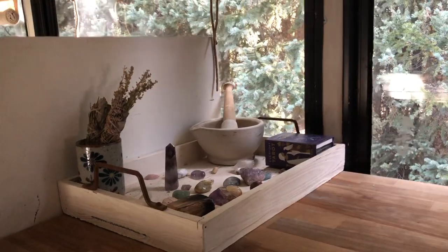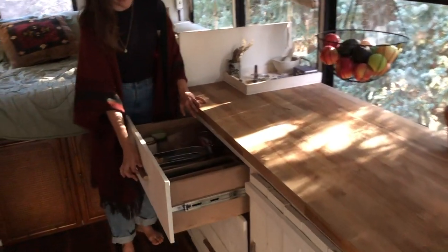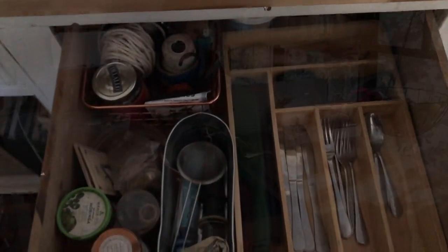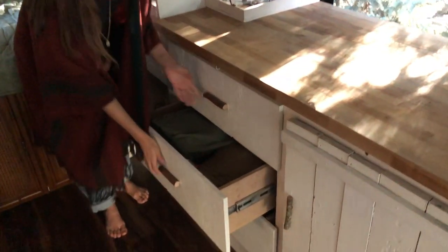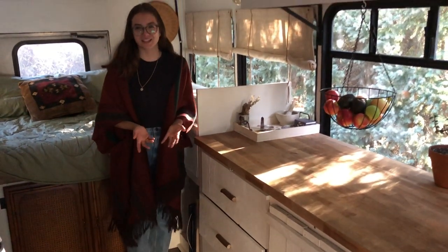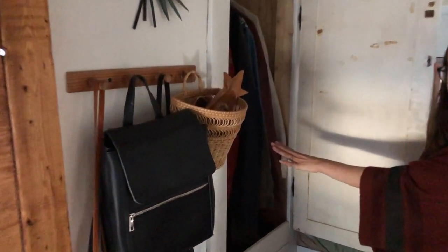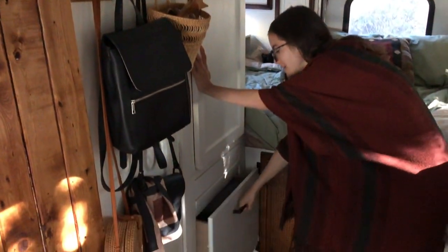Up here we have a little spiritual corner where we keep some crystals and other stuff. Then we have three drawers: the first is our kitchen drawer housing everything from knives and scissors to laundry ropes and tape. Our second and third drawers are our clothes — we each have our own drawer. We actually have pretty big closets for living tiny. We have a big closet with a vintage door over here that is our main hanging closet, with storage below and a big drawer for sweaters and bulky items.